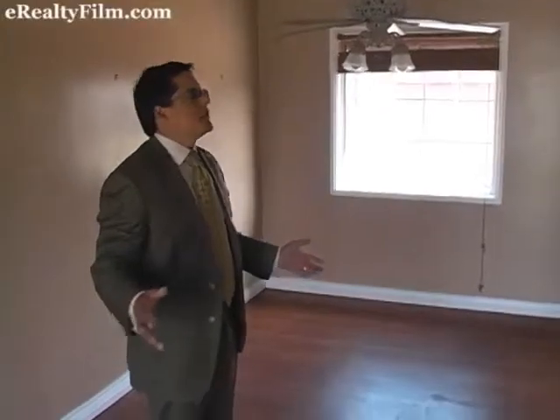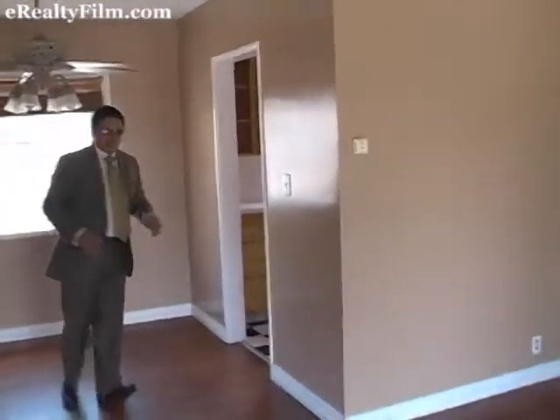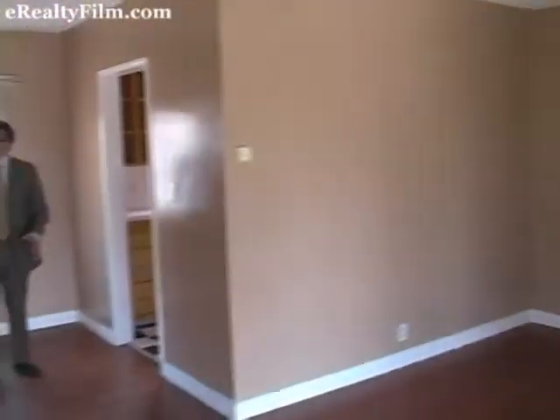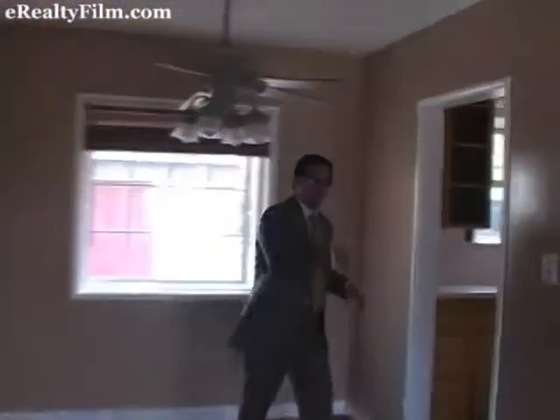You walk right into your living room and you're going to see this little dining room area that can sit a nice four-to-five person dining room table. This is a really nice area and it bleeds right into your kitchen — you want to come take a look?